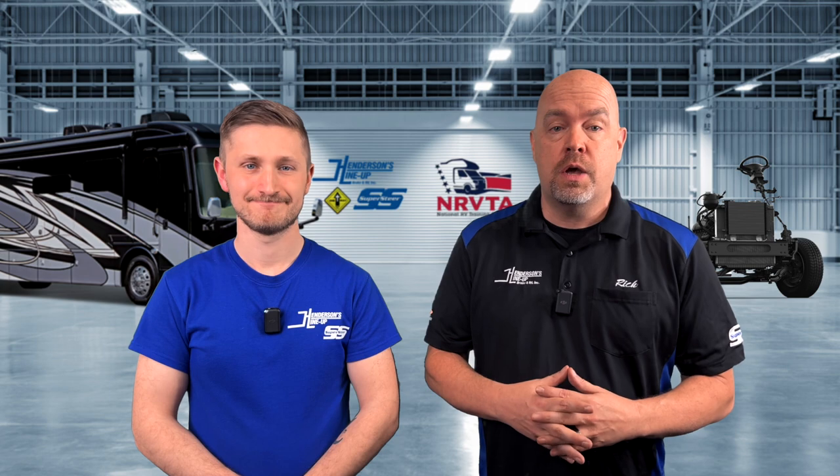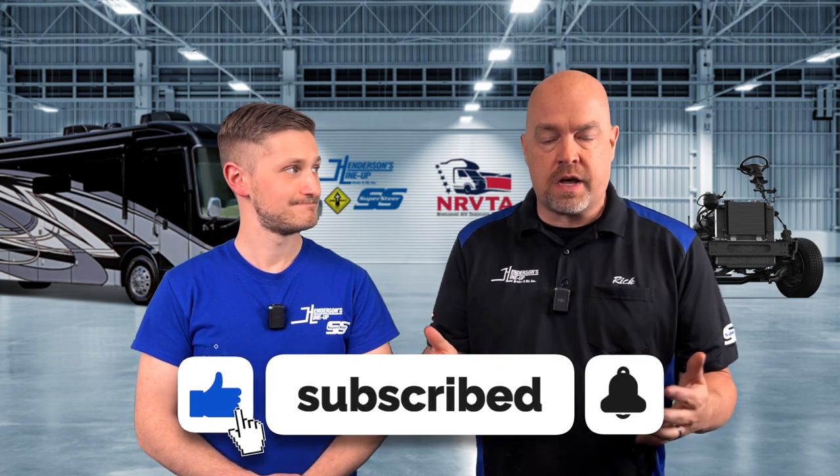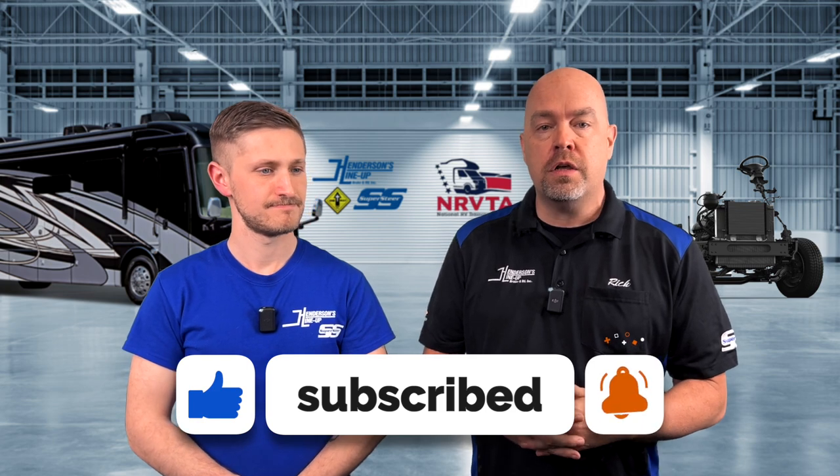There you have it — if you want a smoother ride and improved stability in your Ford Class A motorhome, grab yourself a set of those new shocks. Thanks for watching. Make sure to hit the like button if you find this content valuable, and hit the bell so you're notified when new videos are uploaded. Until next time, we wish you safer and happier driving.